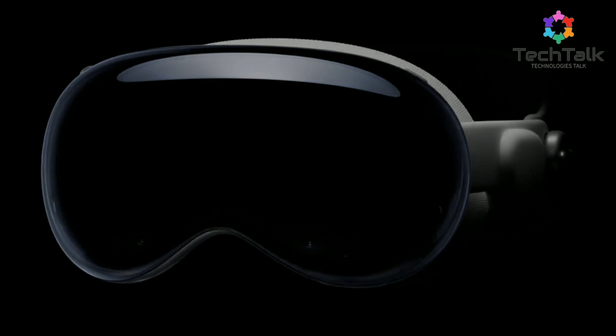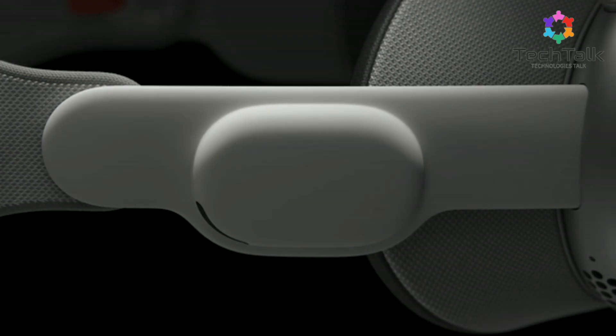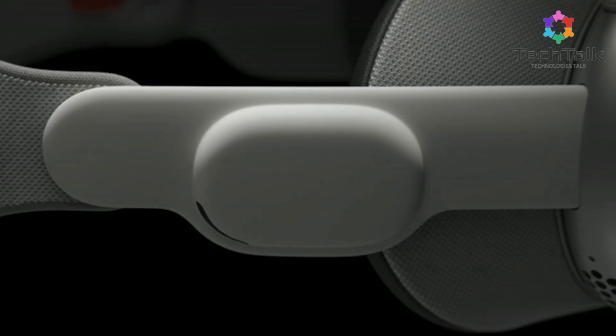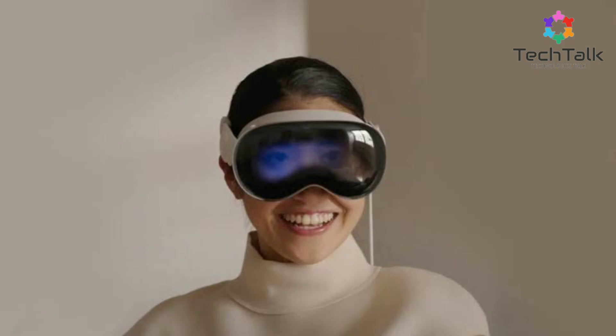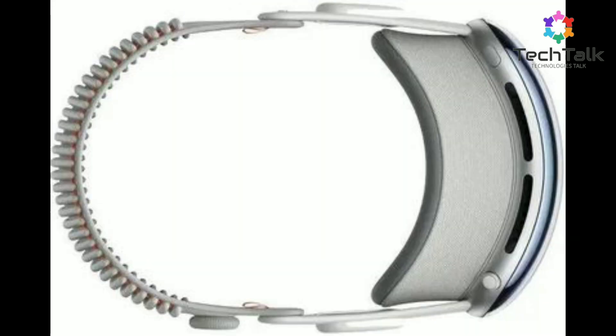First up, let's talk about design and build. The Apple Vision Pro is constructed using high-quality materials like woven nylon and 3D knitted textile, ensuring it's comfortable for all-day wear. The front features polished glass, while the frame is crafted from durable aluminum alloy. Comfort is a big focus here. The modular system adapts to different head shapes and sizes, with an adjustable headband and a snug light seal around your eyes.